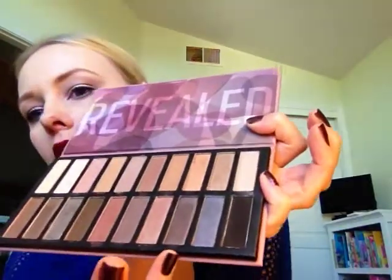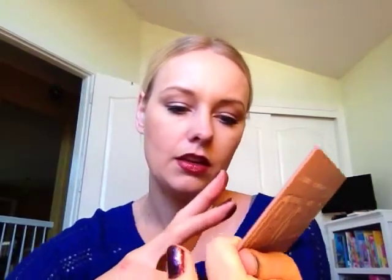Here's a matte right here that I can swatch. Actually, this has some shimmer in it too — I did this one down here, the third one from the end, so it still does have a little bit of shimmer. Let me try to swatch a lighter brown up here that's a matte.